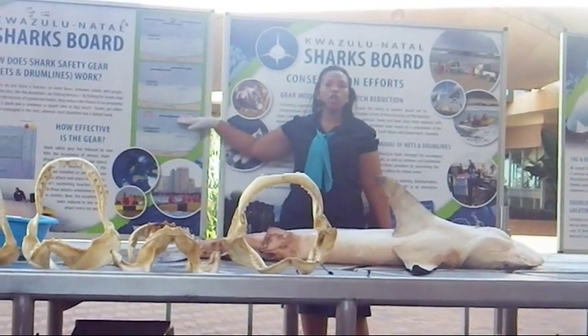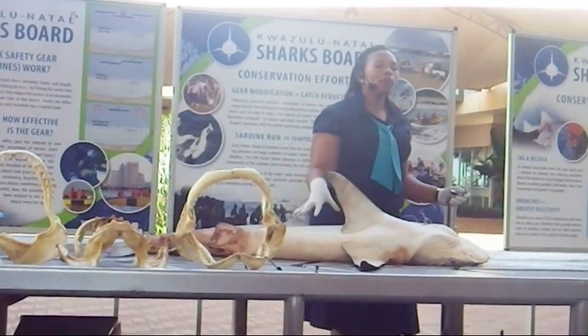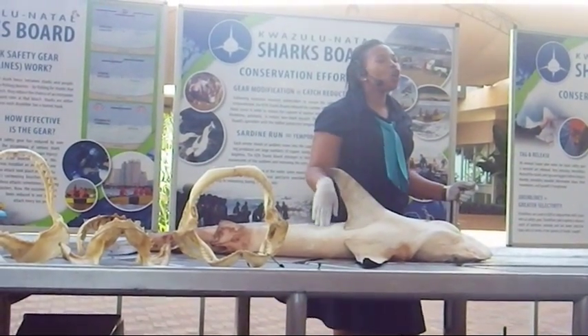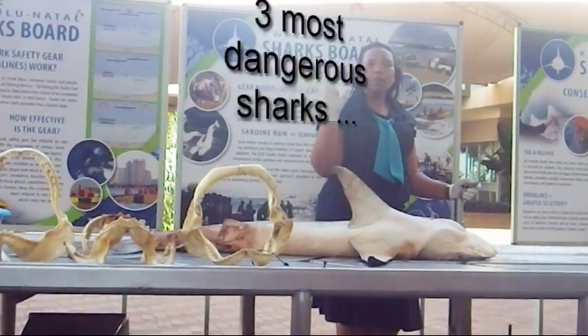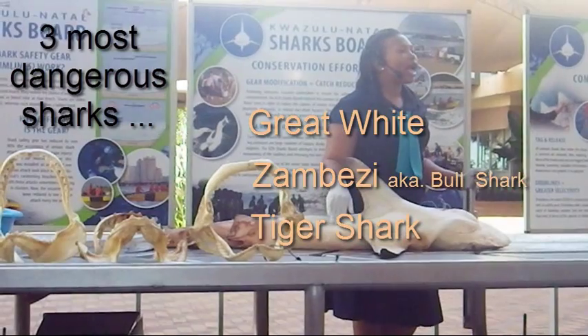So we've got a mixed gear — two drums, one net, and then another two drums. The drum line is preferred because it tends to be species selective. If you look at nets, there are a lot of bycatches. But the drum line only targets the most dangerous sharks. Not all sharks are dangerous — we've got three main dangerous species: the great white, the bull shark, and the tiger.